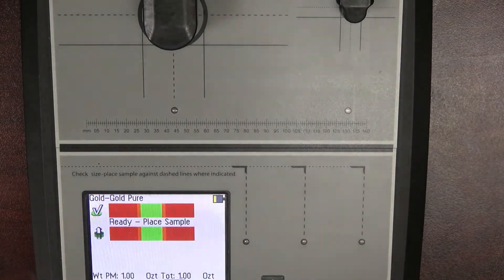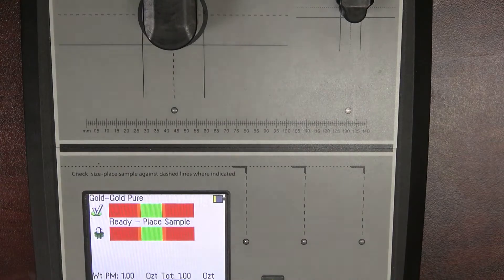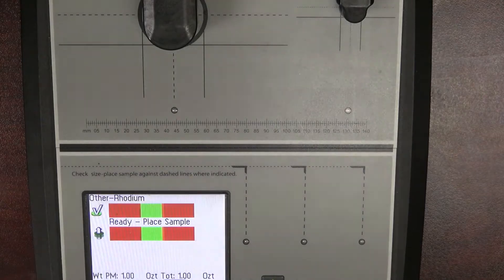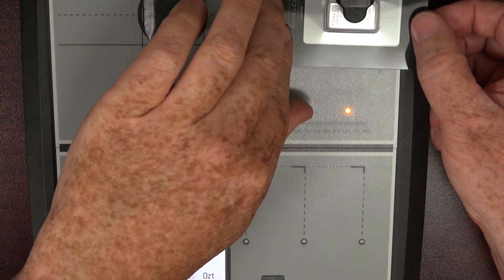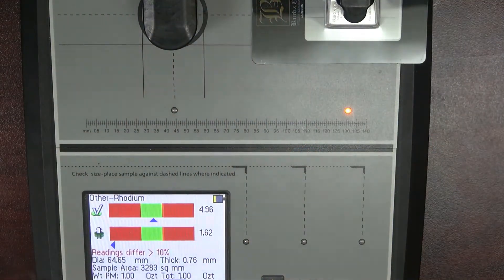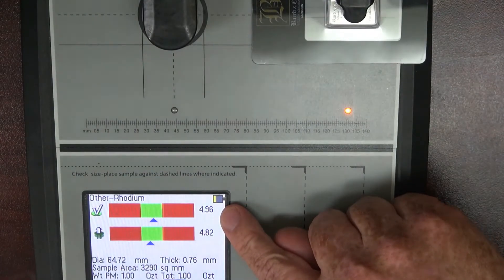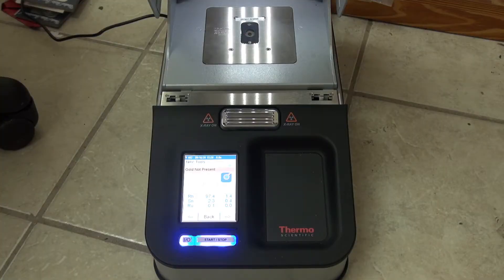I've tried to get as much of the Sigma in the frame as I can so you can see the screen and the testing surfaces. You can in fact test for rhodium on this device. We're set to rhodium, and we put the rhodium in place under the small tester — because this is only a tenth of an ounce — and you can see it goes right into the green. Both numbers are very close together, which is a very good indication that you have good rhodium.